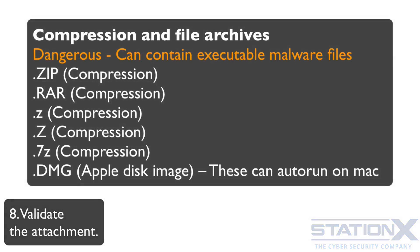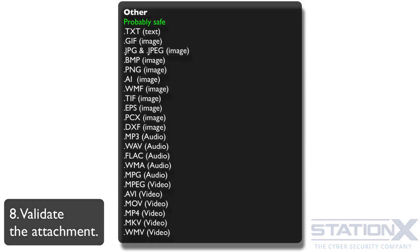Compression and file archive extensions are often used to hide executables, so be careful with these too — you might find executable files within an archive once you unarchive it. Finally, some extensions like .txt, .gif, and .jpg are probably safe, but it is possible they could exploit a flaw if the software you use to view them has a vulnerability, though this is quite unlikely.